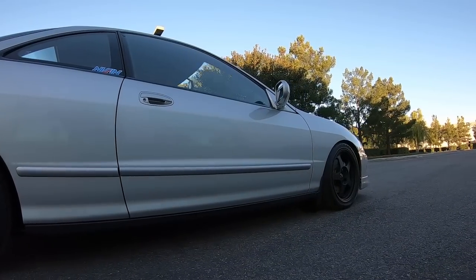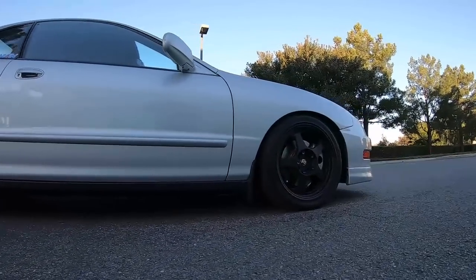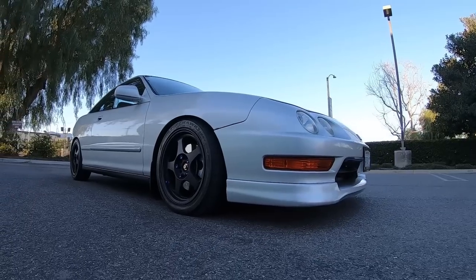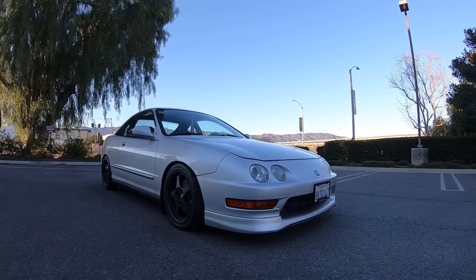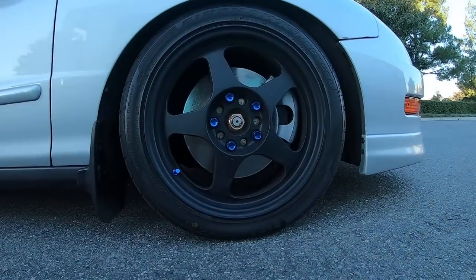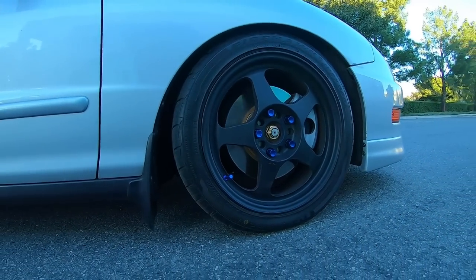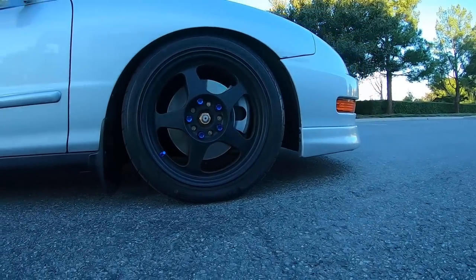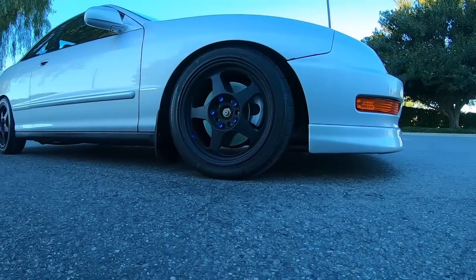Rear — pretty much stock, with the ITR rear lower control arms, brand new. The bushings on the old ones were done and you can't press new bushings in, so I got new ones. Working at Acura, my cost is like 60 bucks a side. Must be nice — dealer parts, hit me up, I'll take care of you.